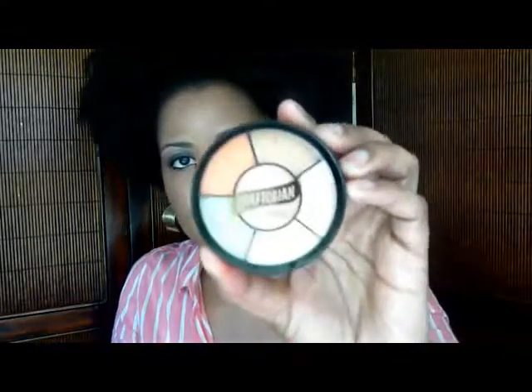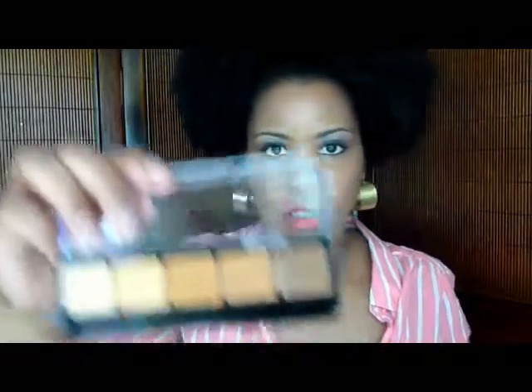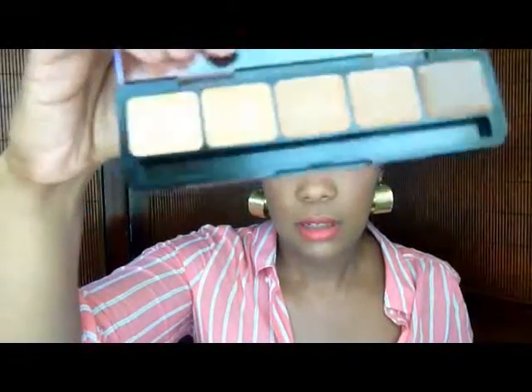Next I'll show you what I got from Graftobian. I got mostly face color products here. This one is the color corrector. I learned about this line on YouTube. This is a palette called the High Definition Color Palette — HD — and there's just a range of colors for the face.